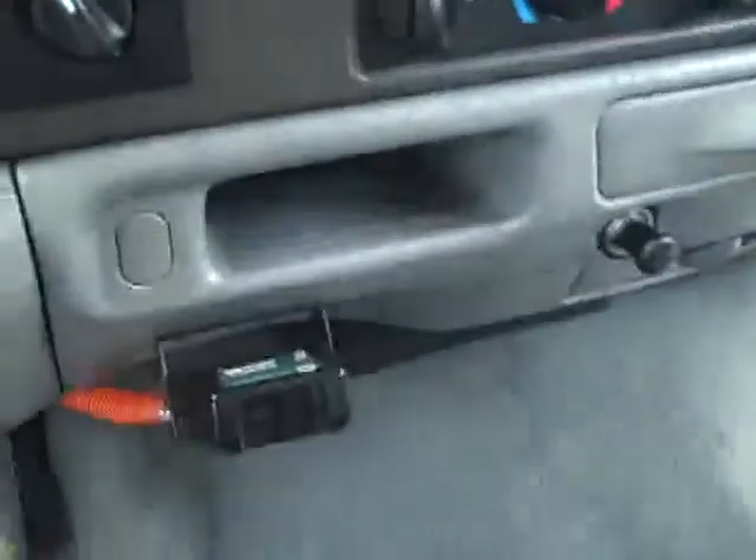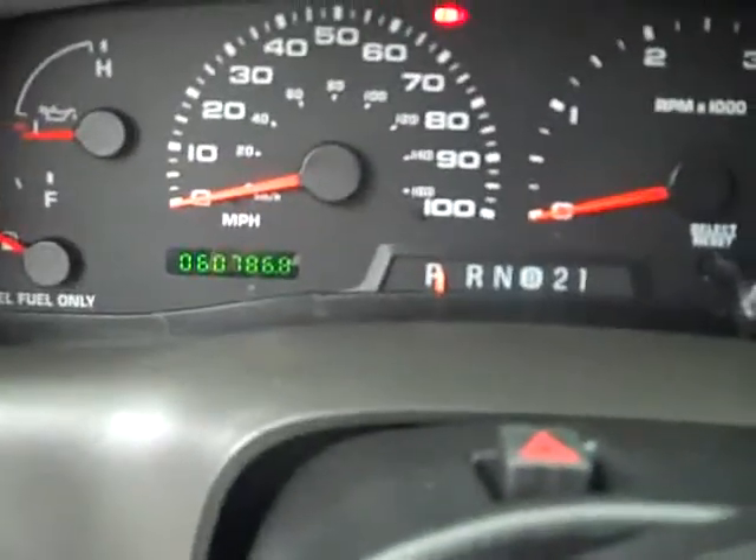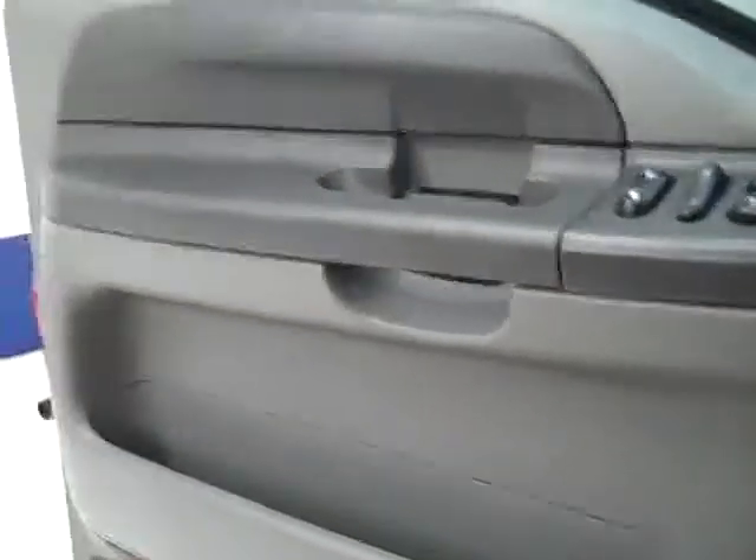Inside, this truck has a tape player, electric brake controller, turn-dial four-wheel drive, 60,786 miles, power windows, power locks, and power mirrors.